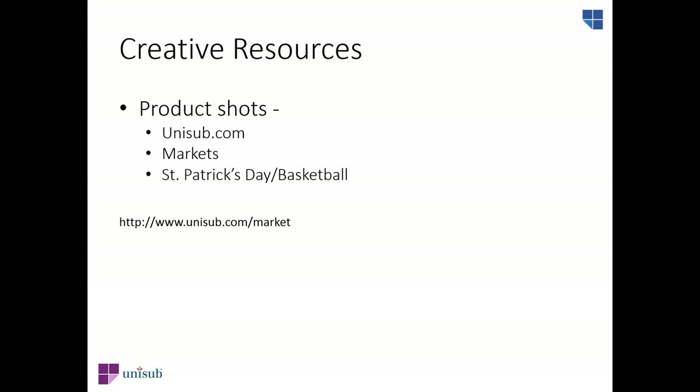On our website, we also have product shots you can use for your own marketing purposes — your website, emails to customers, Facebook posts, price lists, and other ideas. To view and save product shots in high-resolution and low-resolution format, go to unisub.com, navigate to that same Markets page, and select St. Patrick's Day or Basketball. You can also download product shots for every Unisub and Chromalux product from our asset library at unisub.com.